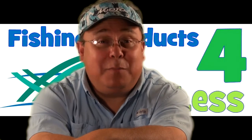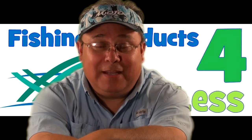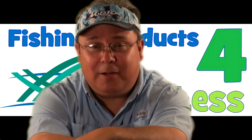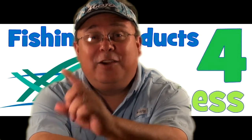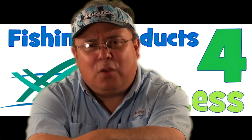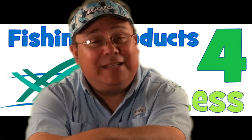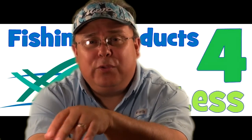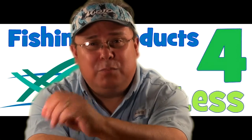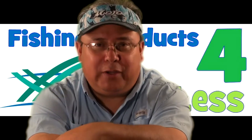Well hello fellow fishermen. My name is Michael Guevara and I want to welcome you to this website. Now as you can tell by the name of this site, fishingproductsforless.com, this site exists to help you, the fellow fishing fanatic like I am, to find quality fishing products at good prices and in many cases at discounts. I'm going to take you through a little tour of the site and how you can use this site to its utmost, because there are a few things about the site that I think make it unique and that you will find very useful.